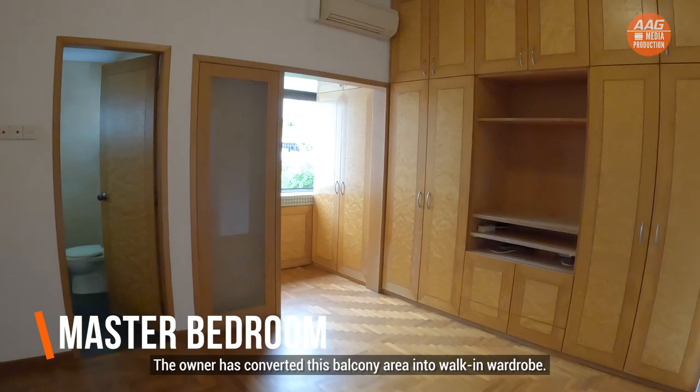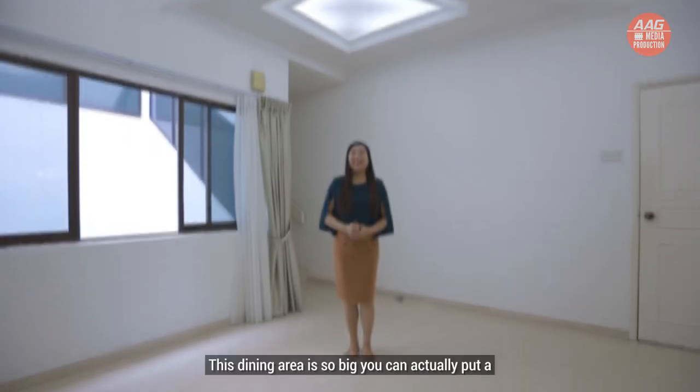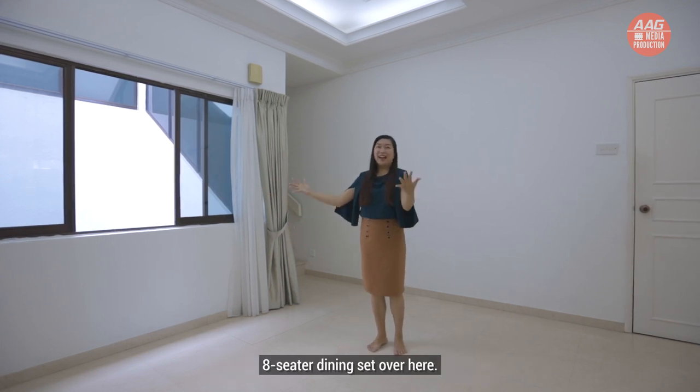The owner has converted this balcony area into a walk-in wardrobe. The dining area is so big — you can actually put an eight-seater dining set over here.